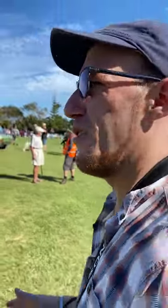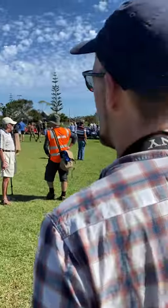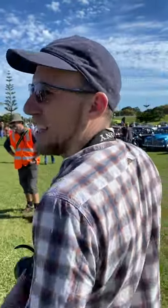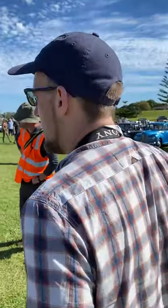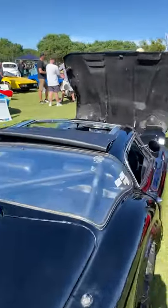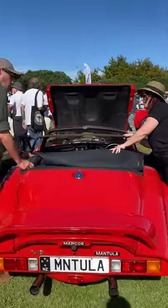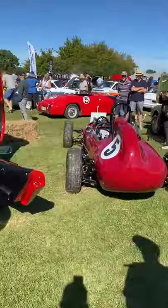Behind us is a selection of Marcos cars. Marcos was a marque that made kit cars and sports cars, a bit like TVR. This one here is probably quite evocative of that — it's the Mantua, and it's a V8. Quite interesting.